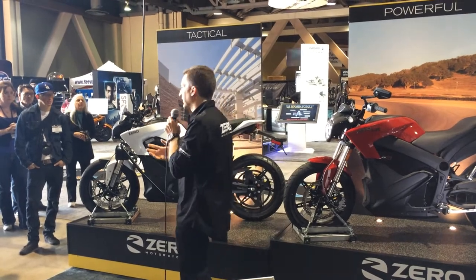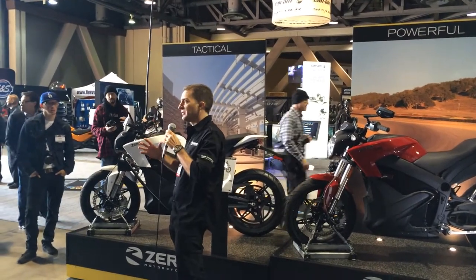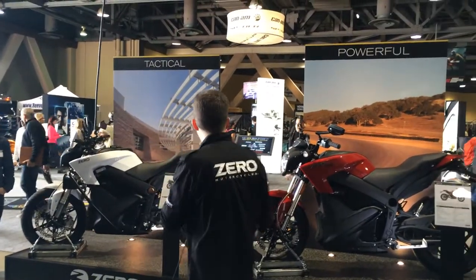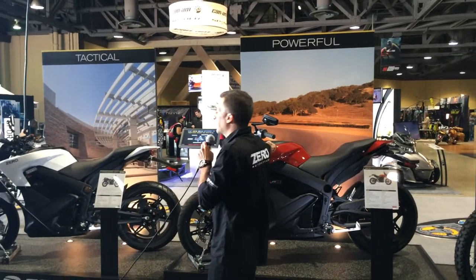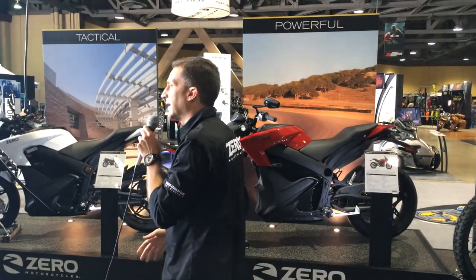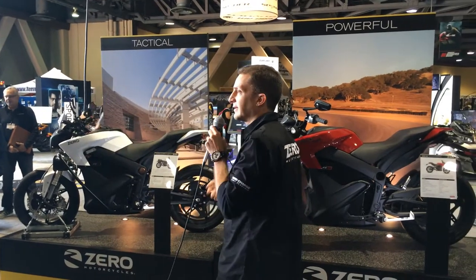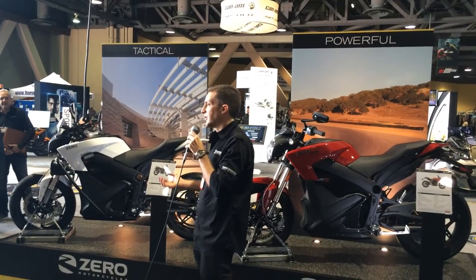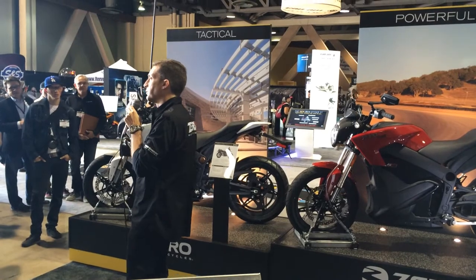Around the dash, you'll see new bodywork pieces, even the metal pieces — the new triple clamp and new larger fork legs. Everything around the rider interface has been improved to add more value to the vehicle. As Scott mentioned, the SR is our new motorcycle, and the feature displayed on this bike specifically is the power tank, which is available for the S, DS, SR, and police models. It gives you the ability to add a 2.8 kilowatt-hour module on top of the capacity built into the vehicle from the factory. A rider can buy an 11.4 or 8.5 kilowatt-hour motorcycle and either at the time of sale or later have the dealer install this extra capacity for more range.